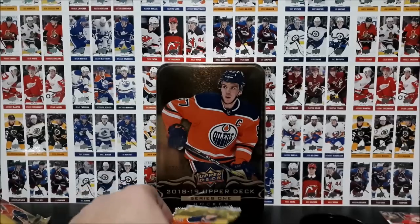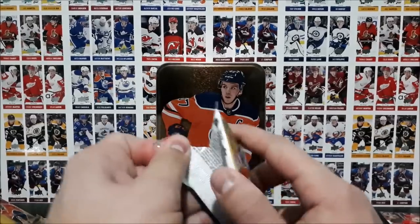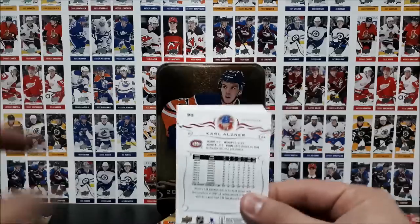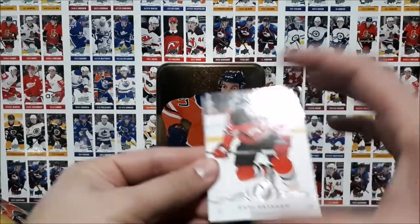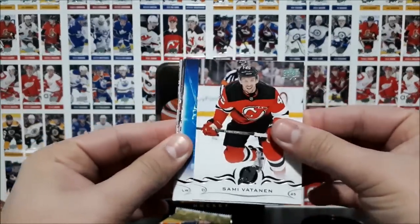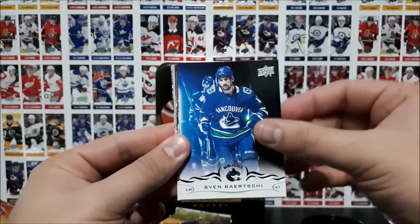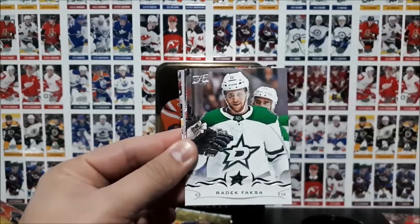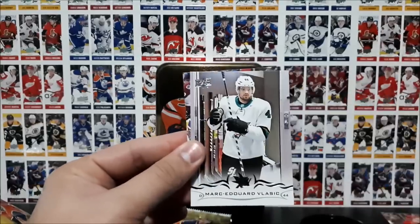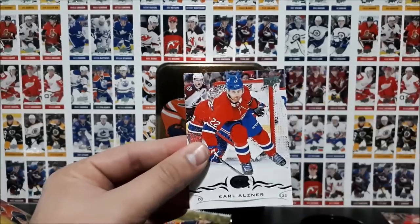We've got four packs left — should be hitting one more regular Young Guns card. Vatanen, Barchi, Shattenkirk, Fax, Eller, Jurgensens, Vlasic, and Alsner.